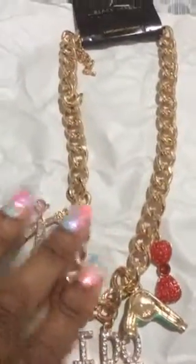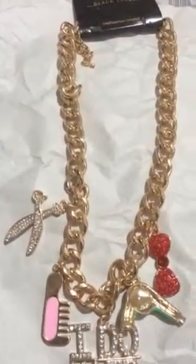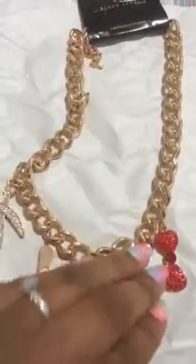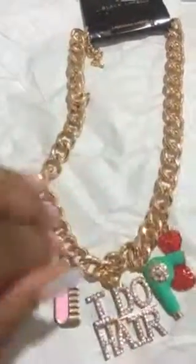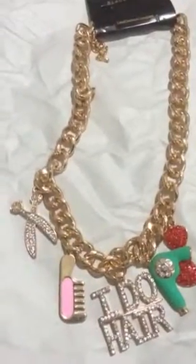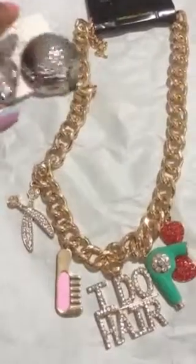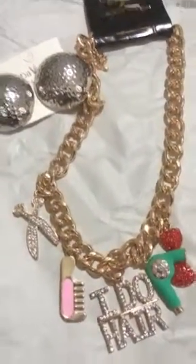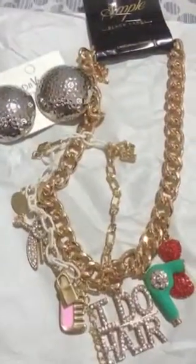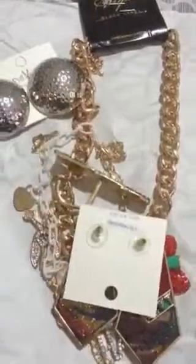All this stuff came from MelsBeautyNails.com. She has a great website with awesome things on it. I got all this stuff off of clearance. You do pay for shipping, but if you can find a coupon code, maybe you won't have to. I just want to thank her for the fast shipping — I appreciate it. You guys have a good day!